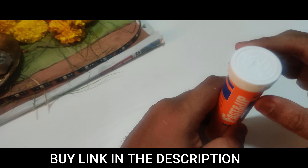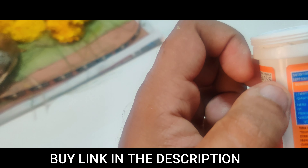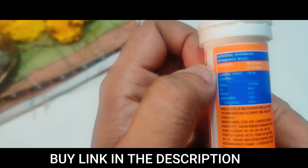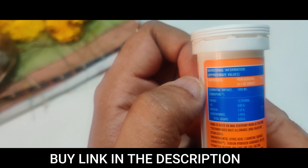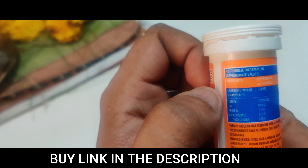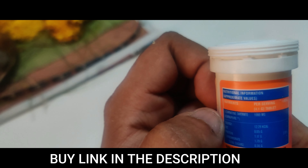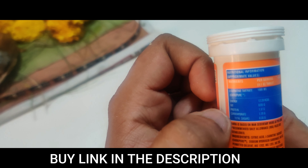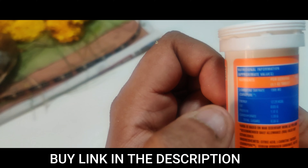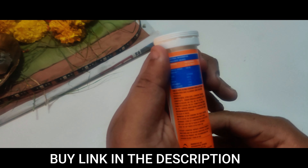Looking at the nutritional facts: one capsule is almost 4.1 grams. The energy is 12 calories, fat is 0.5g, protein is 1.17g, and L-Carnitine is 1000mg. You can see that on the label.